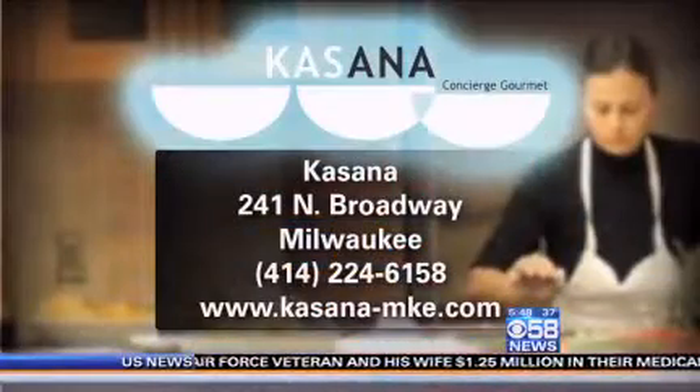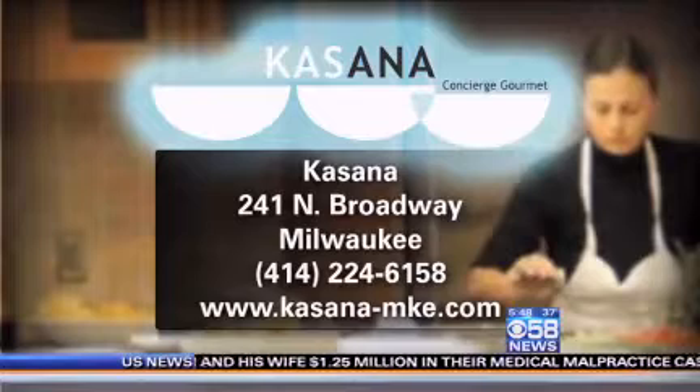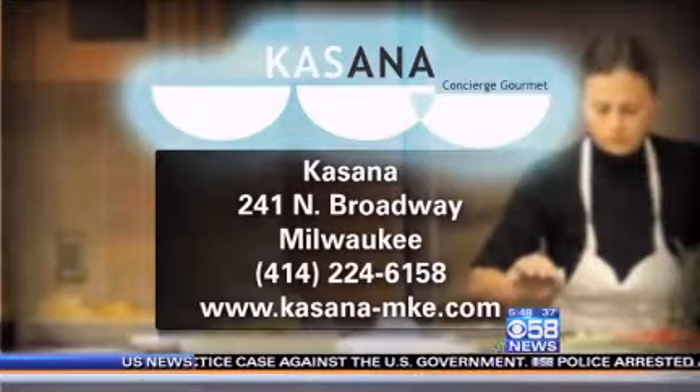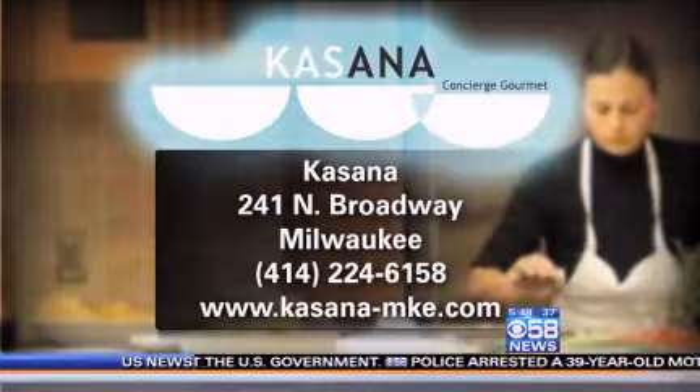Tell us about the restaurant that you're at. It's a cafe called Cassana, in the Third Ward. It's a cafe and culinary collaborative. We have a space where people who work in the Third Ward or live there can come in and eat. And then we have a collaborative where we invite other chefs to come in, do pop-up dinners, teach classes. We'll be able to sell what they make in our cafe. We're very excited about it. We open in January.